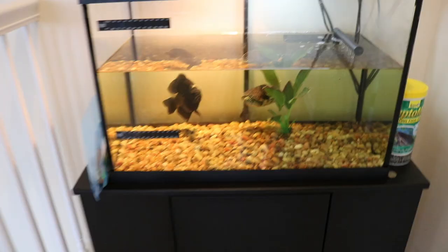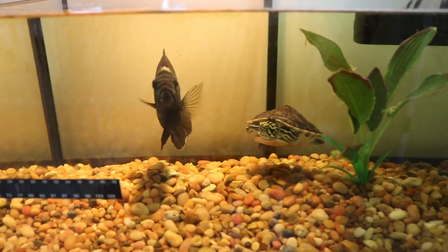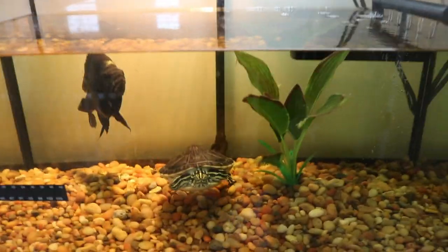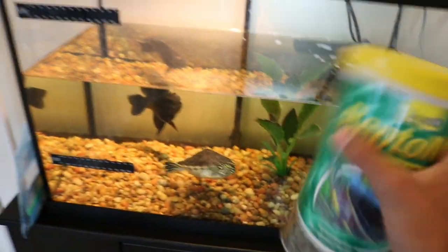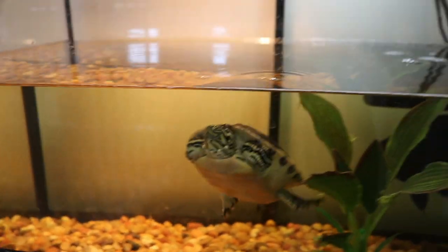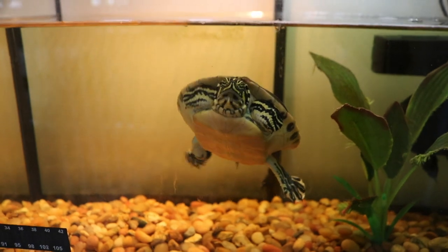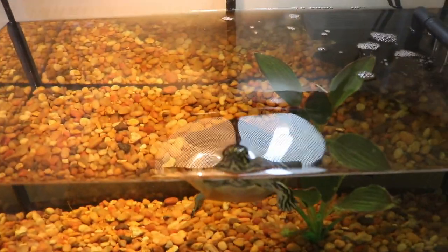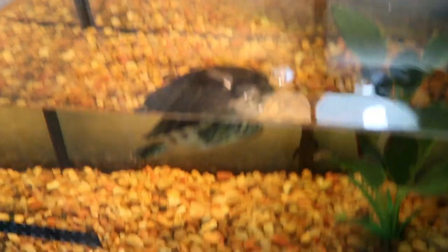Alright guys, here's the tank - there's my gill and my turtle. Let's see if they want to eat. I already fed them but they might still be hungry. There you go, got one. The bluegill's not hungry, he ate a lot. But the turtle ate one. Alright, now it's time to get him - come here bud.